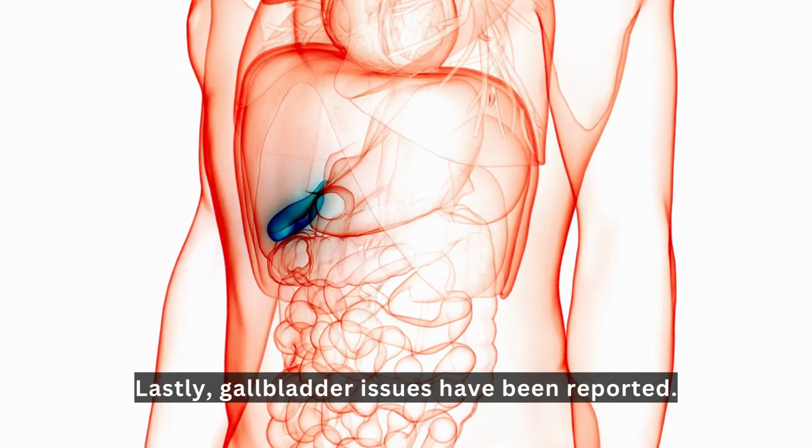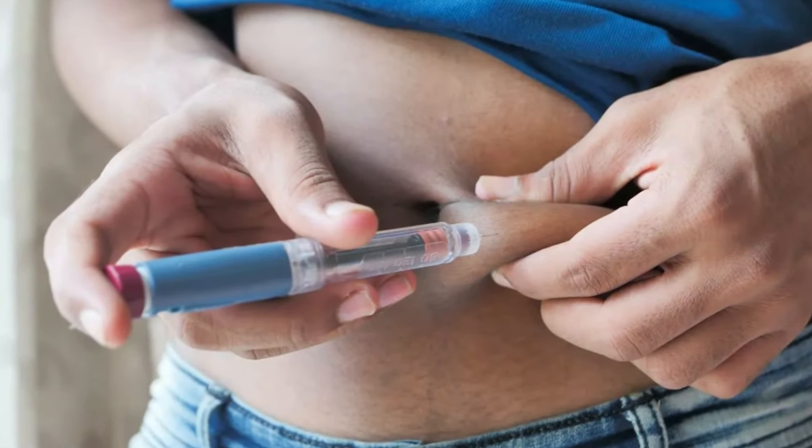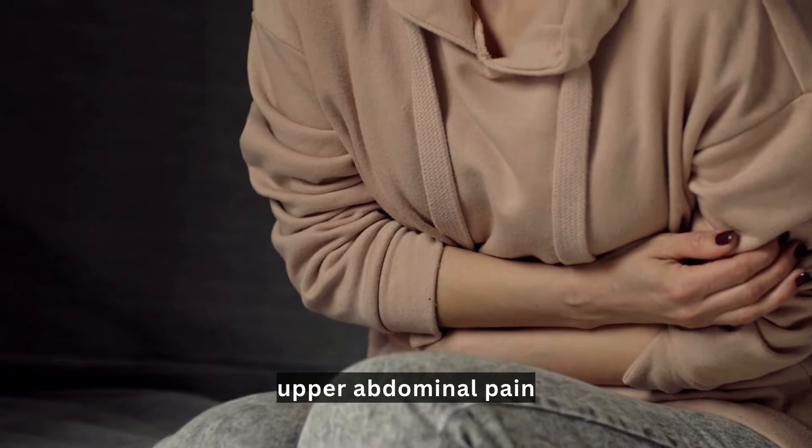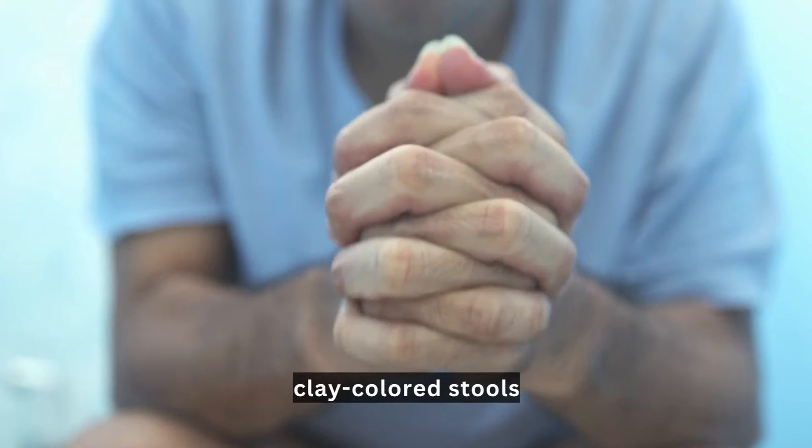Lastly, gallbladder issues have been reported in some people taking Ozempic. Contact your healthcare provider immediately if you experience symptoms like upper abdominal pain, fever, or clay-colored stools.